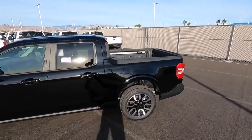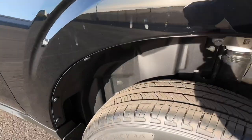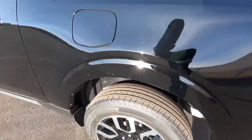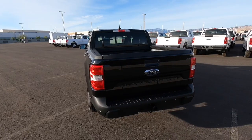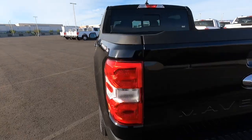Obviously all Mavericks are a crew cab. In the back we have plastic wheel well liners, so these ones will probably be a little bit easier to clean. From the exterior standpoint, the taillights look exactly the same as every other Maverick.